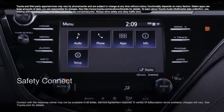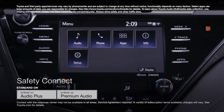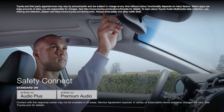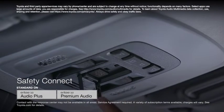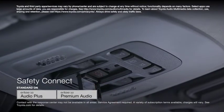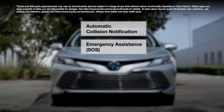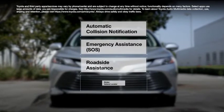Entune 3.0 Safety Connect is also a standard feature on Entune 3.0 Audio Plus and Premium Audio. This feature keeps a 24/7 connection between the vehicle and Toyota's response center, providing automatic collision notification, emergency assistance, roadside assistance, and stolen vehicle locator.